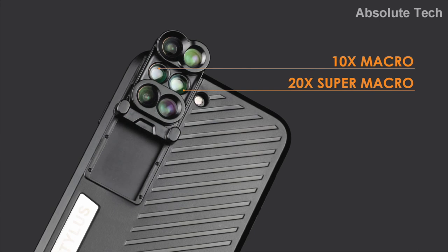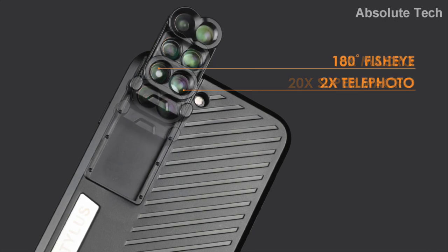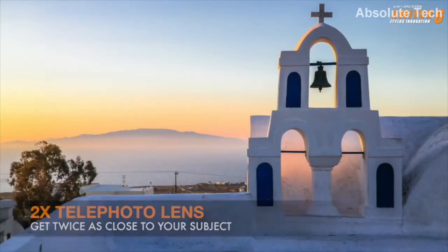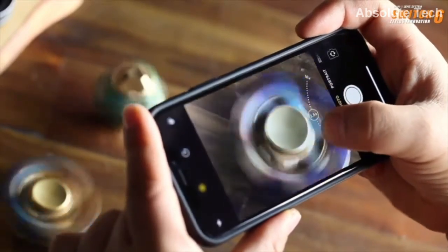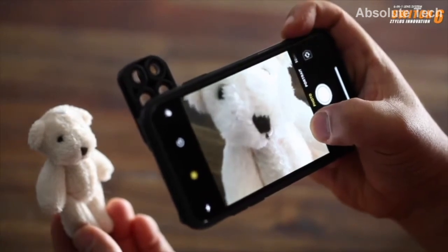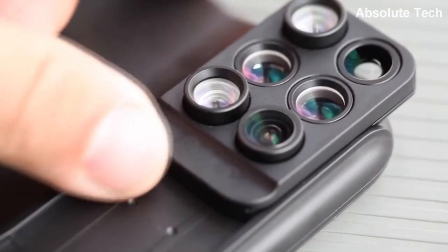This lens kit has macro lens, super macro lens, wide angle lens, telephoto lens, and fisheye lens. The improved optics of the lens deliver very high quality pictures. You just need to choose the lens of your choice and shoot pictures. Not just pictures, but you can also use these lenses to shoot some really mind-blowing videos. It is an amazing gadget to boost your camera game. If you like it, make sure to check it out. The link to buy it is just below the like button.